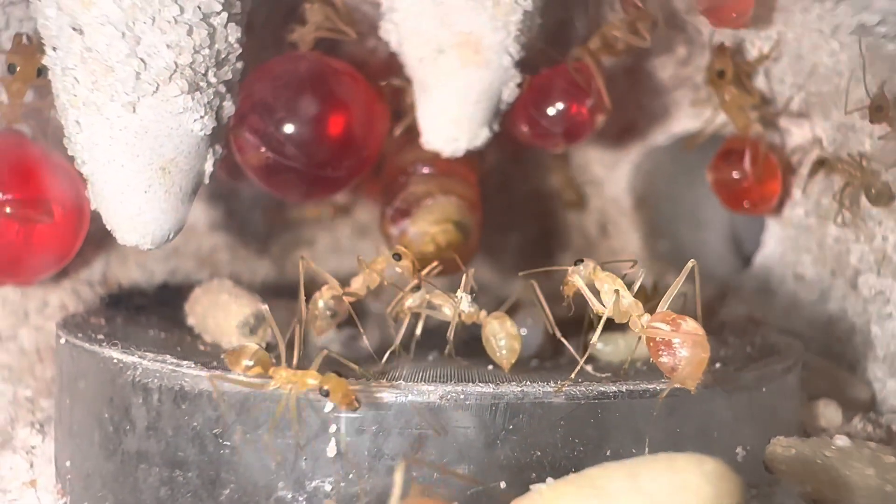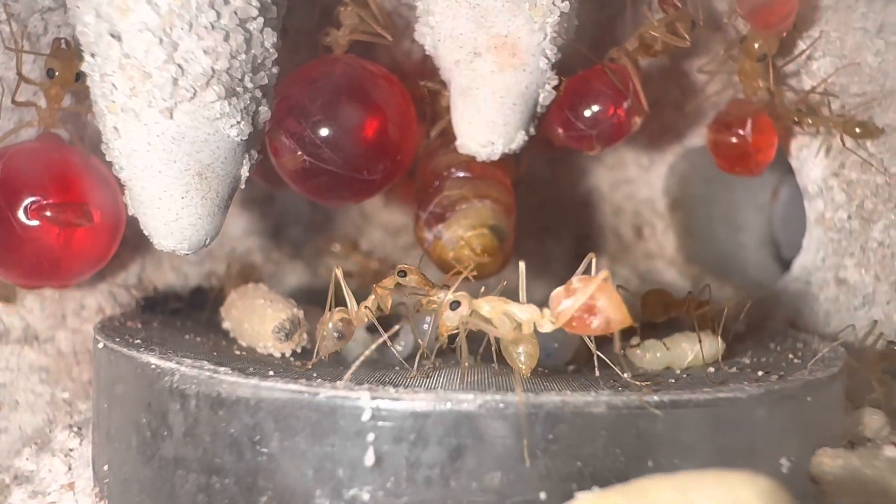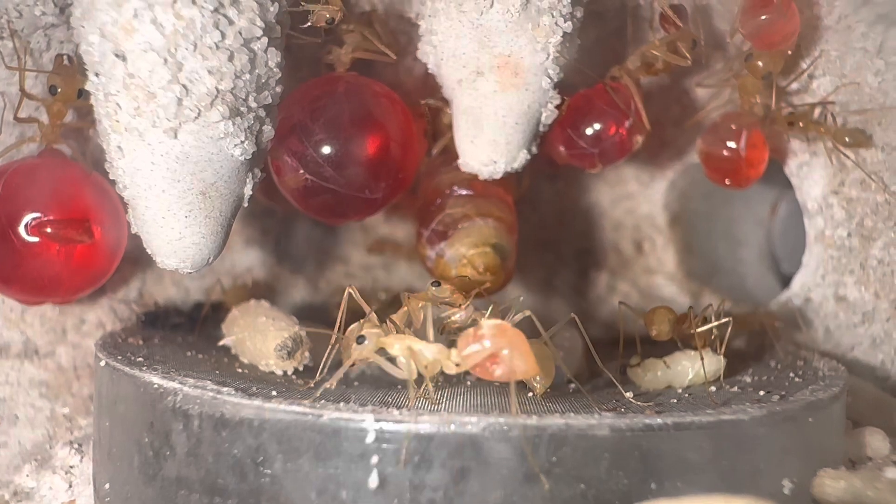After becoming a replete, the workers will live out the rest of their lives hanging from the ceilings of the nest, where other workers of the colony will come to solicit food in times of famine.